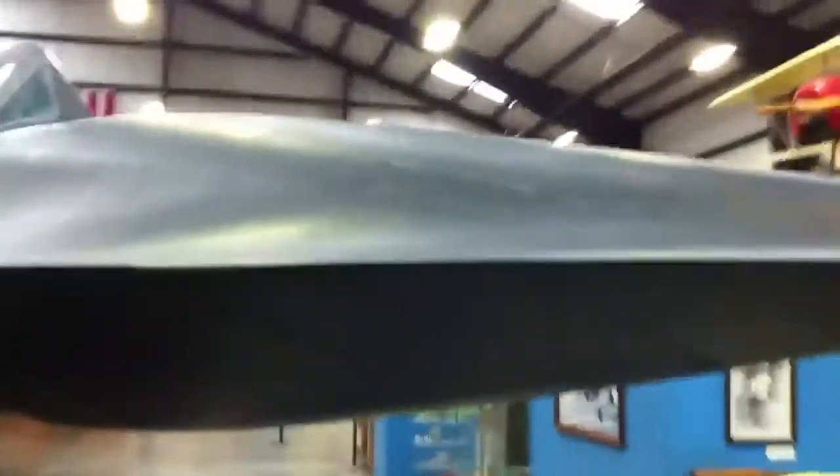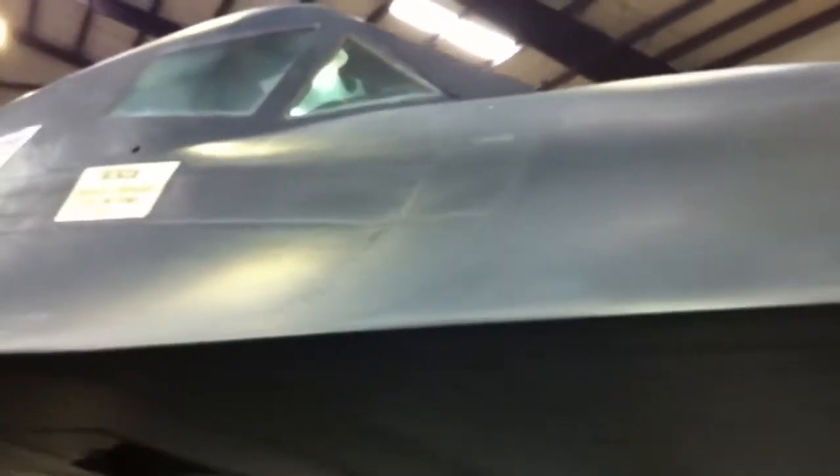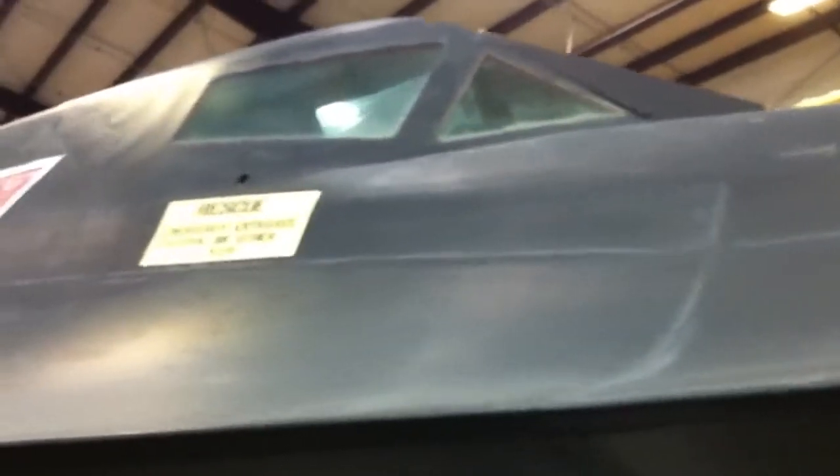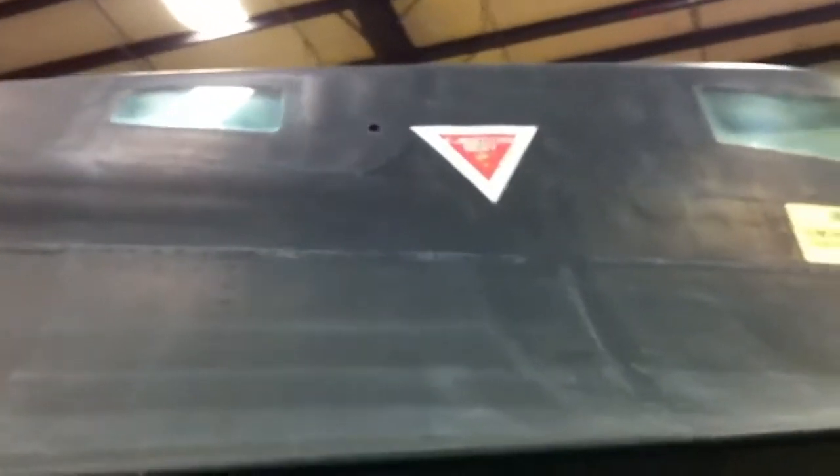Here we have the SR-71, the famous Blackbird. They just brought this plane in yesterday to the museum. The rescue, emergency entrance, control on other side, danger, ejection seat — danger, danger. I believe that there are two: one pilot and a crew member.